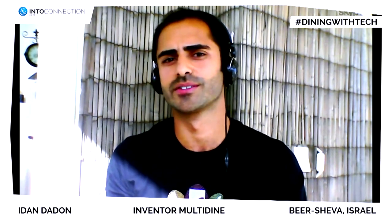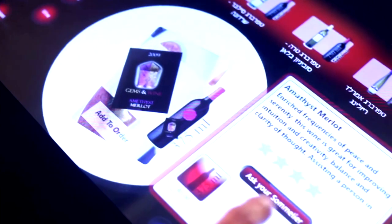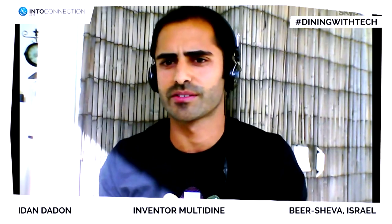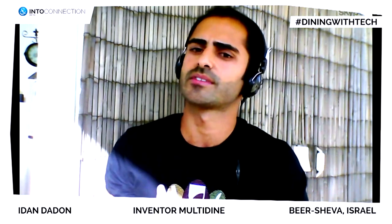Which void will Multidine fill in the hospitality industry? Every successful business knows that the number one rule is knowing your customer. Whether it's your first or tenth time in a restaurant, nobody really knows who you are or what you like. By learning your taste based on ingredients, allergies, and preferences, we're able to assist you on what to eat and where to eat it. We're also assisting restaurants and matching them with potential long-term customers.